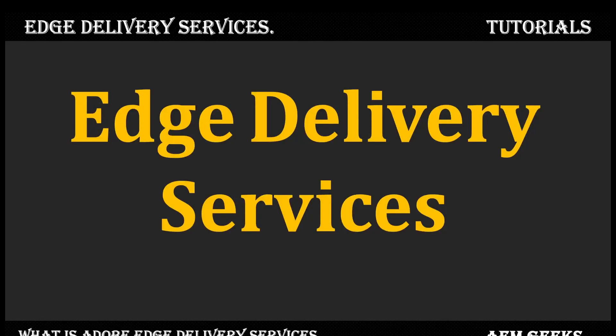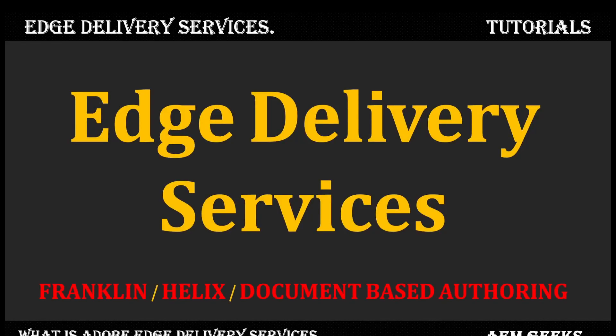Have you heard about Edge Delivery Services, or Franklin, or Helix, or document-based authoring? If you did not, no worries — I'll talk about it in detail in this series about Edge Delivery Services.